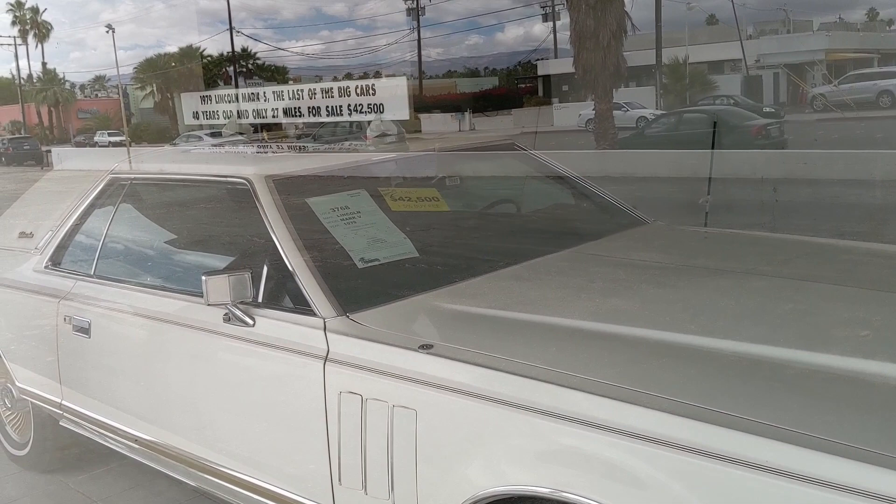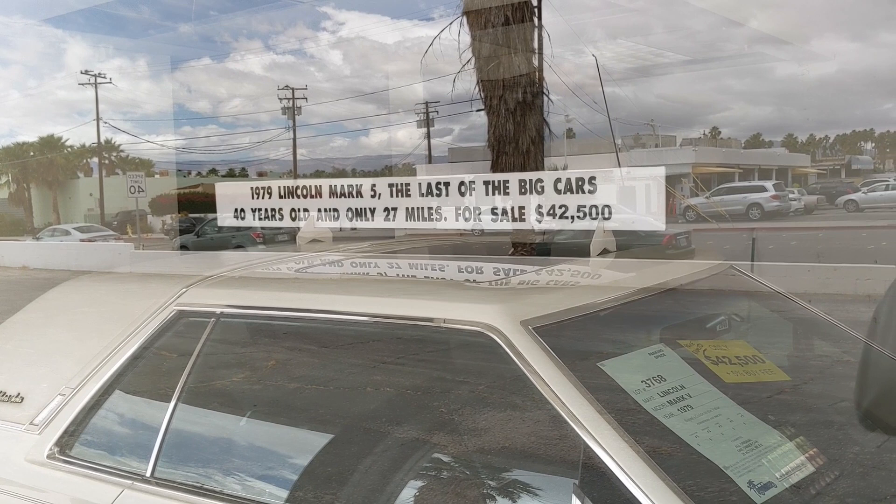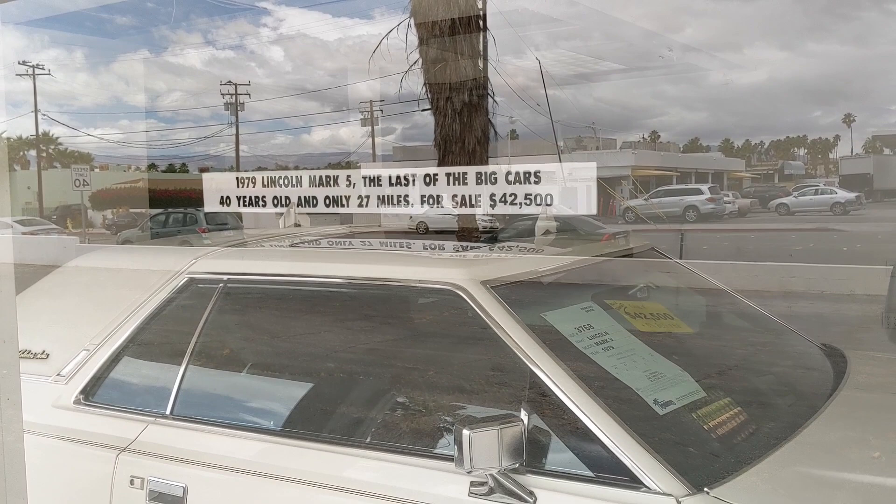There's a 1979 Lincoln Mark V — the last of the big cars. It's 40 years old with only 27 miles, for sale at $42,500. It's a boat — it's huge.